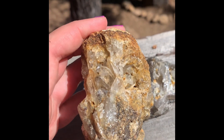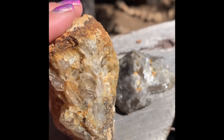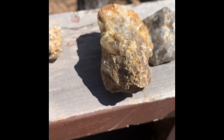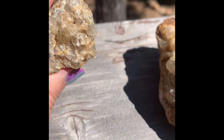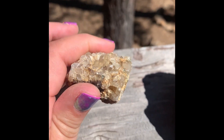Oh, look at that. Oh my god, it's so cool! I'm saving the best for last, so stay tuned. And another little guy with a bunch of clusters in there.